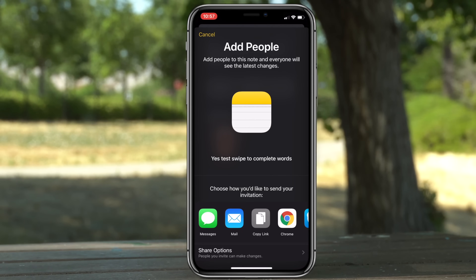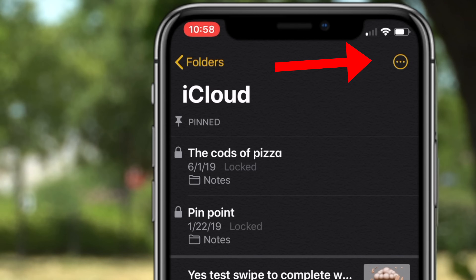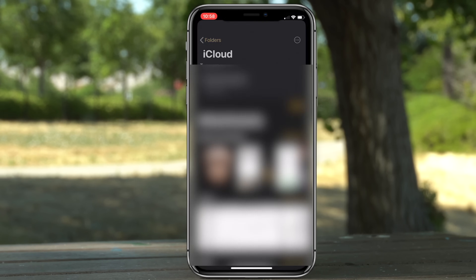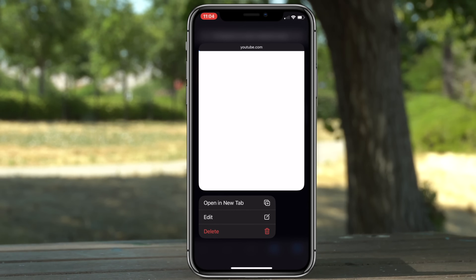Looking at the profile pic on top in Notes, you can actually send a note to somebody — not just to view, but you also have the option to let them edit or see what you changed. In this menu, the three dots in the top right corner allow you to quickly view your attachments if you're looking for a certain document.